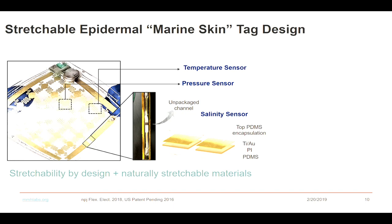Using this approach, we integrated a temperature sensor, a pressure sensor, and a salinity sensor. The reason we use this kind of stretchable or fractal design is that if a species is smaller in size right now but is wearing it for one year and growing, we would like the overall system to grow with them.